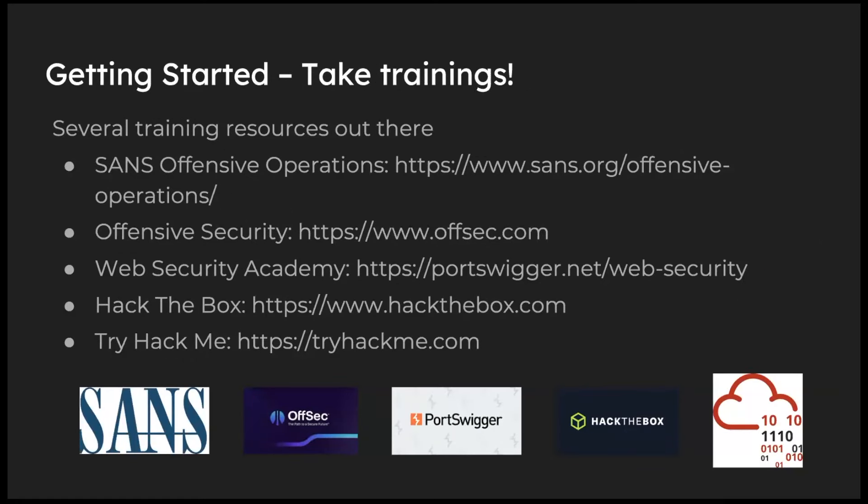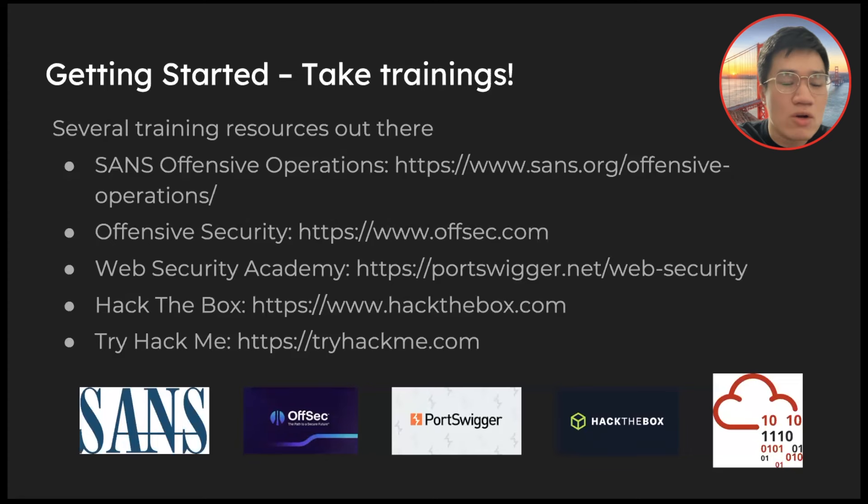I also recommend taking trainings. These platforms are paid but they all offer free content. I personally started with Hack The Box five years ago — if you'd asked me then if I'd ever reach this point in my career, the answer would have been a flat no. But because of free trainings and putting in the time, I was able to get a pen testing job. You can look at blog posts from SANS, OffSec, PortSwigger's Web Security Academy for web pen testing, Hack The Box, TryHackMe, and also participate in CTFs and attend trainings at conferences.